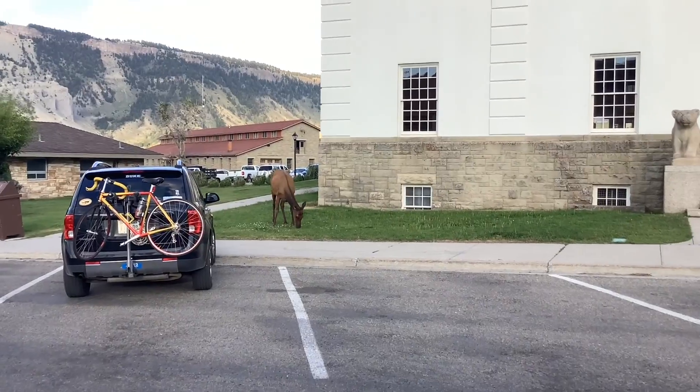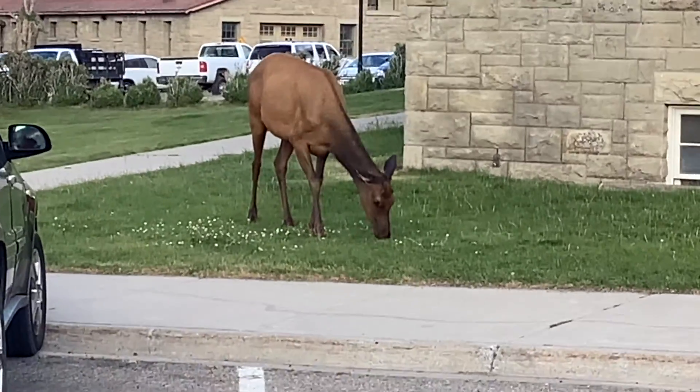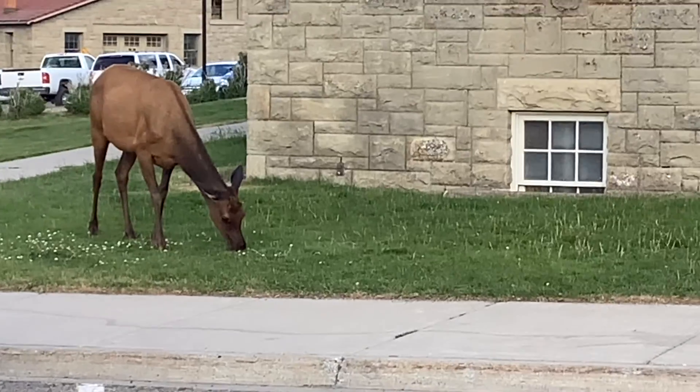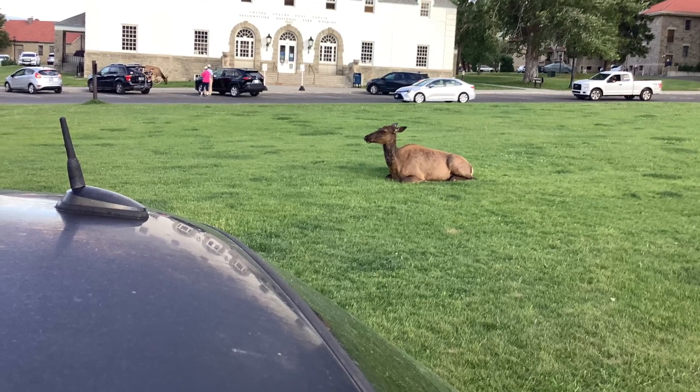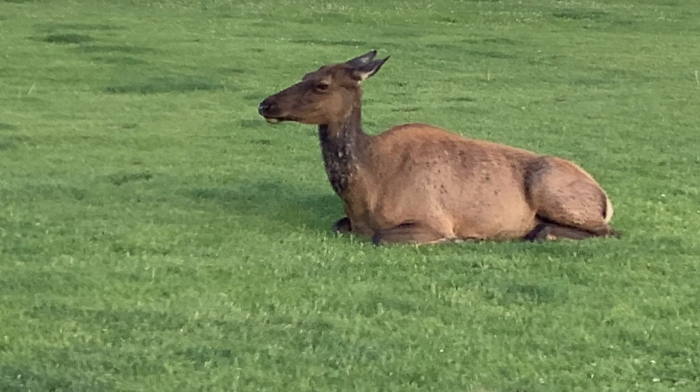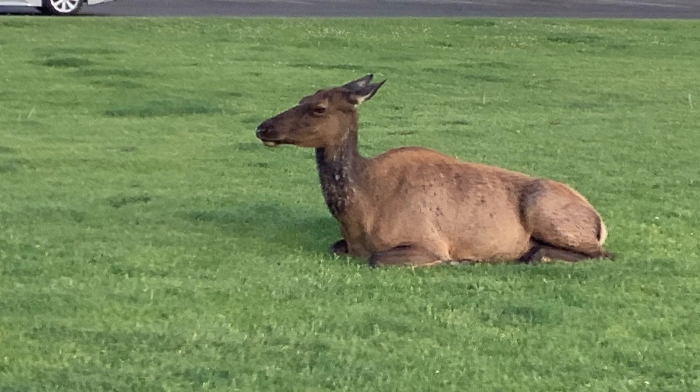My brother told me to turn around, and I saw that. It was kind of a jump scare sort of a thing, but it was really just pretty non-threatening. Still, I kind of have a phobia of elk now after one was so aggressive back at the Grand Canyon. If you haven't seen that video, you should watch it.